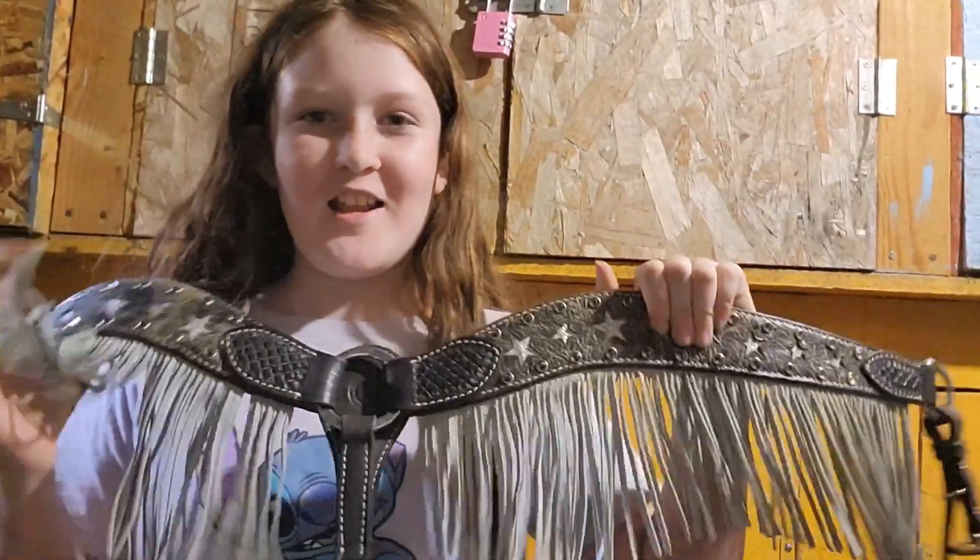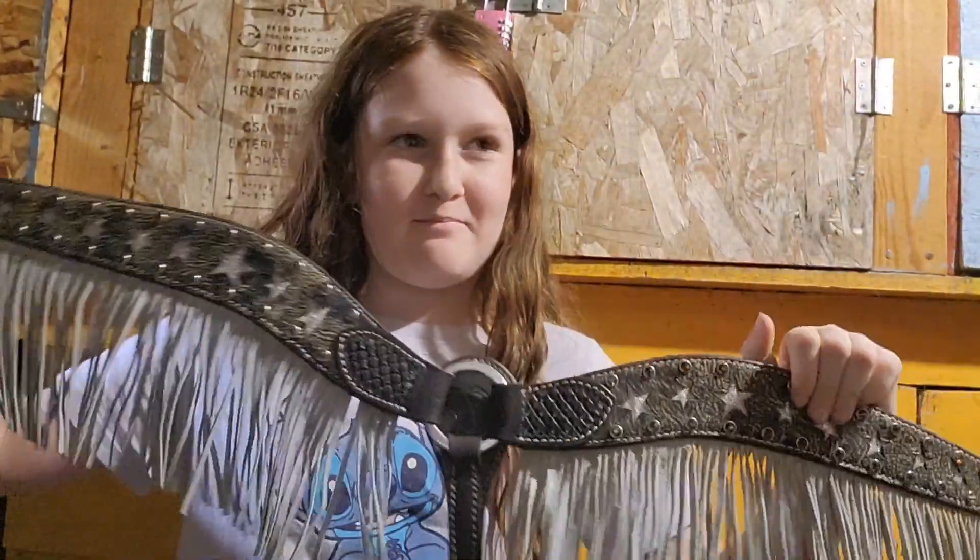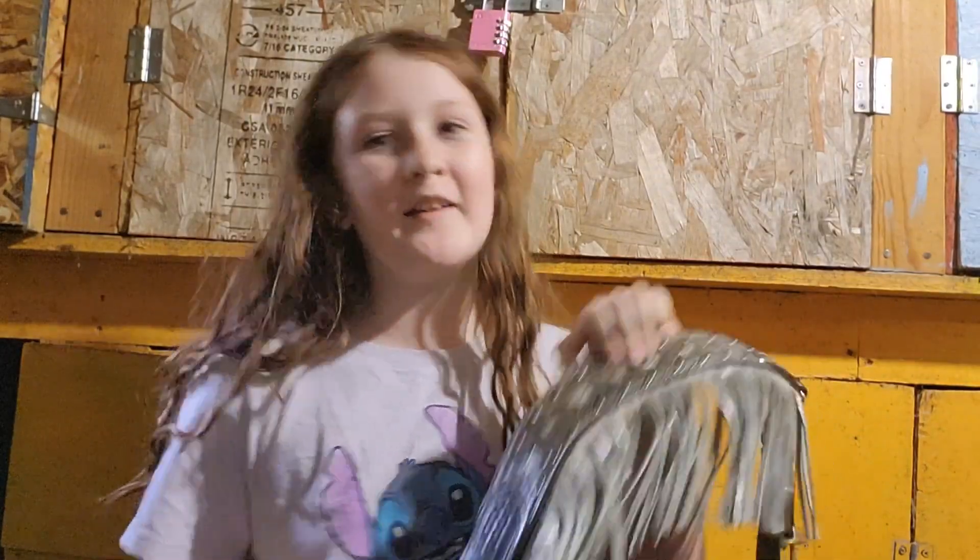Okay, so my breast collar does have fringe on it. I don't know how much it was, but I know I got it at Cal Ranch.